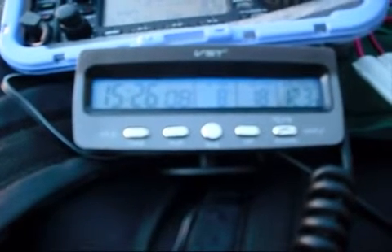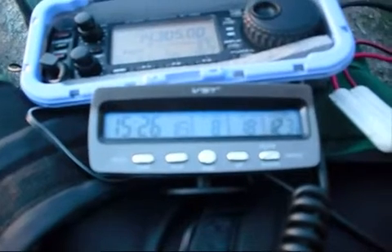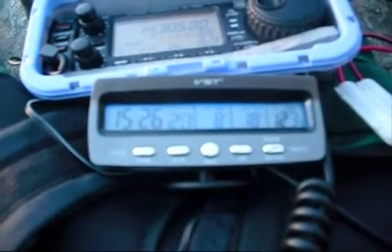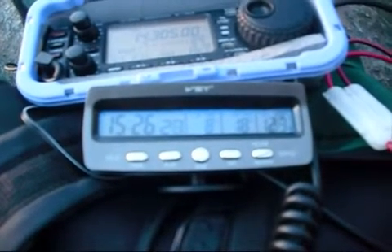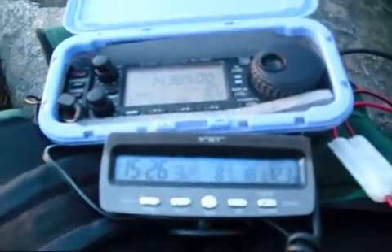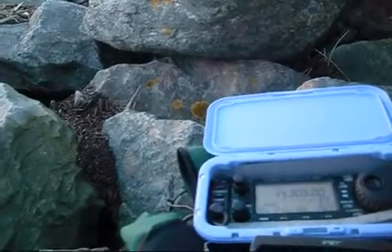I'm on 12.3 volts at the moment. I've got the 17 amp-hour battery hooked up over here, as you can see, so it's good for me to keep an eye on exactly how depleted the battery is becoming. When I get my new battery, which will be arriving on Monday, I'll be able to keep it in better condition than my other batteries.